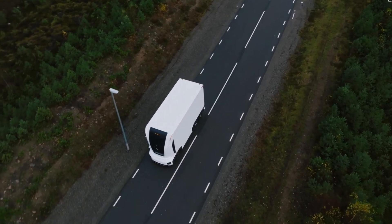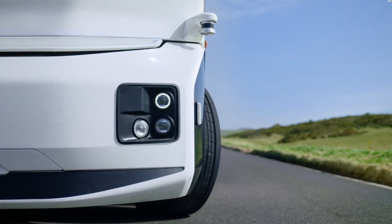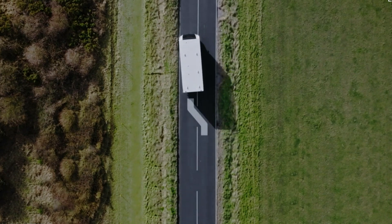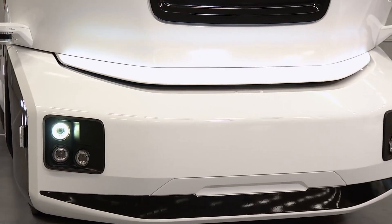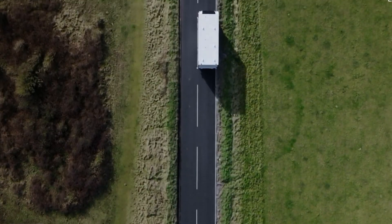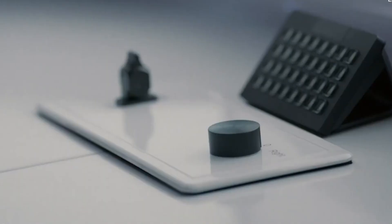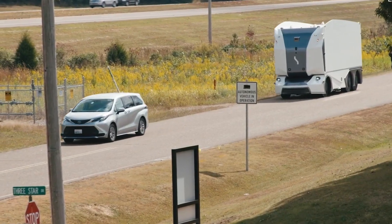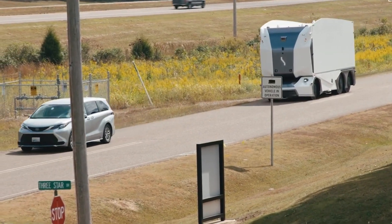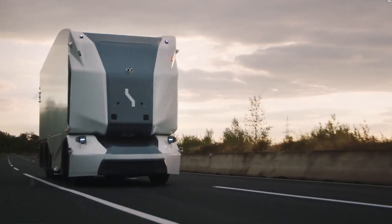Beyond autonomous driving, AINRIDE integrates AI and data analytics to optimize routes, improve energy efficiency, and reduce operational costs. This results in faster, more cost-effective deliveries while maintaining a much smaller environmental footprint compared to traditional diesel trucks. With a focus on sustainable innovation, AINRIDE is leading the charge in reshaping the logistics sector, offering a safer, greener, and more economically viable future for freight transport.